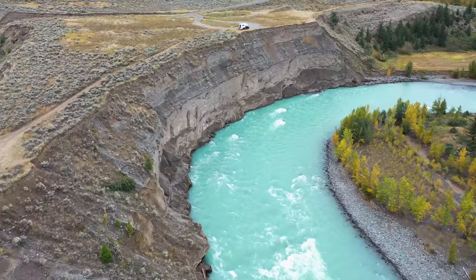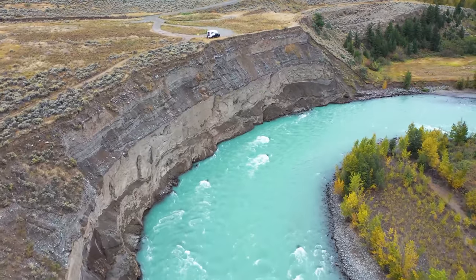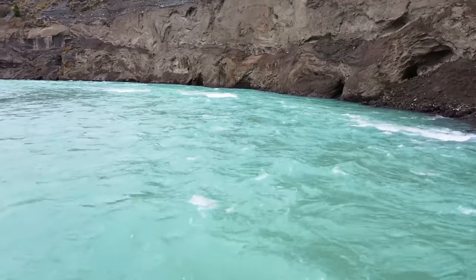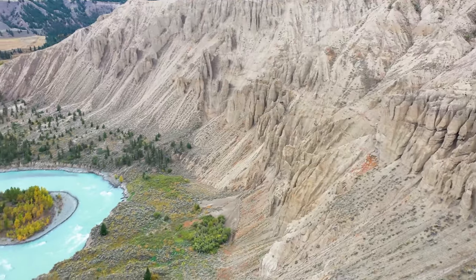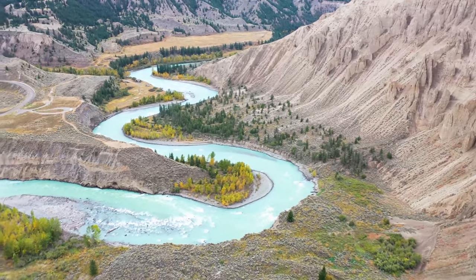I was absolutely blown away by the beauty of this place where we had just camped for the night. To be perched on the edge of such a high cliff above a glacial water river with beautiful turquoise color tones was simply stunning. And the best part of all is that we were the only people there, which is my favorite type of backcountry camping.